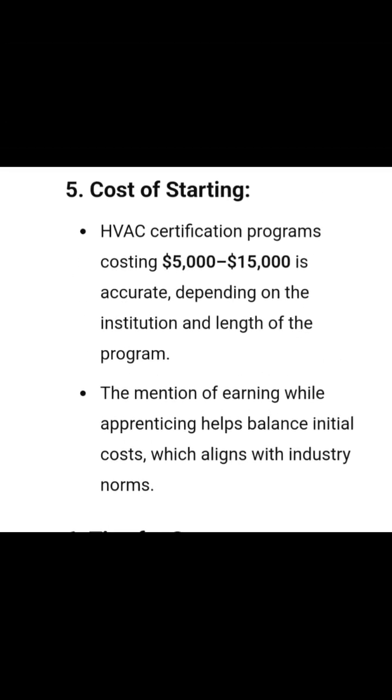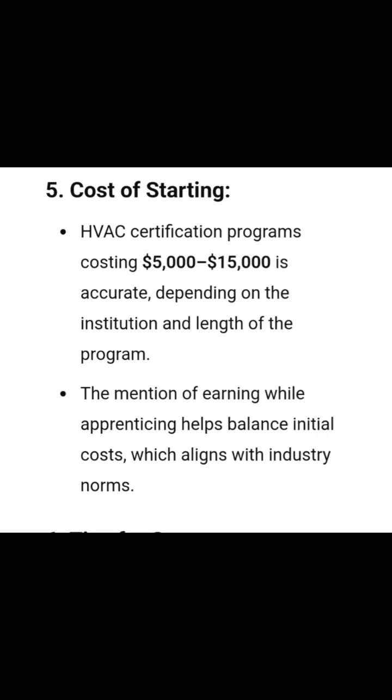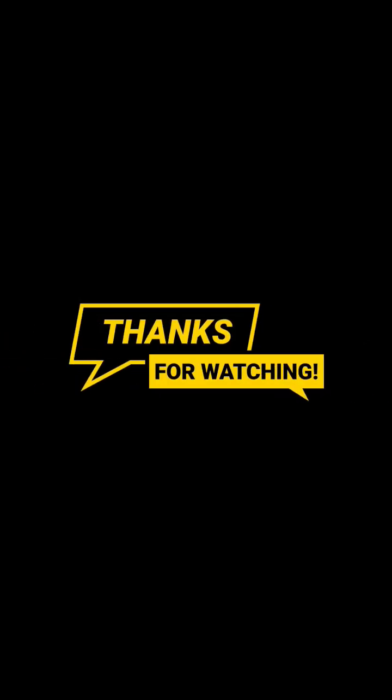An HVAC certification program can cost between $5k to $15k, and apprenticeship programs allow you to earn while you learn. Thanks for watching — if HVAC technician sounds like a career for you, let me know in the comment section.